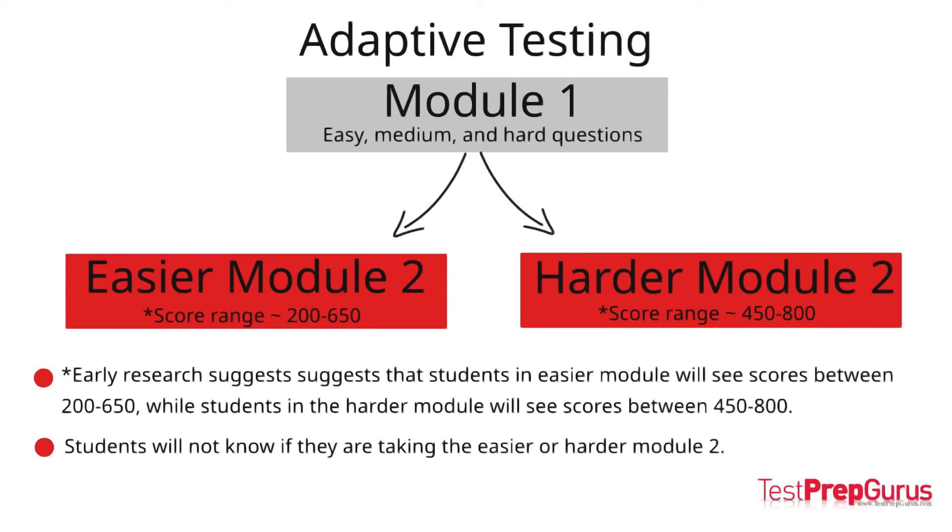A little bit of pressure to do well can help your performance, but freaking out over whether you qualified for the easier or harder second module can distract you from the task at hand. Do your best, answer as many questions correctly as possible in both modules, and see where the score lands.